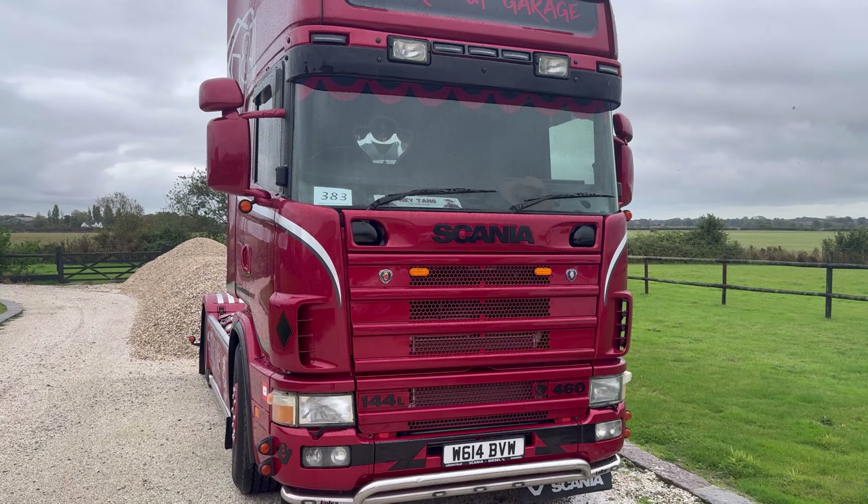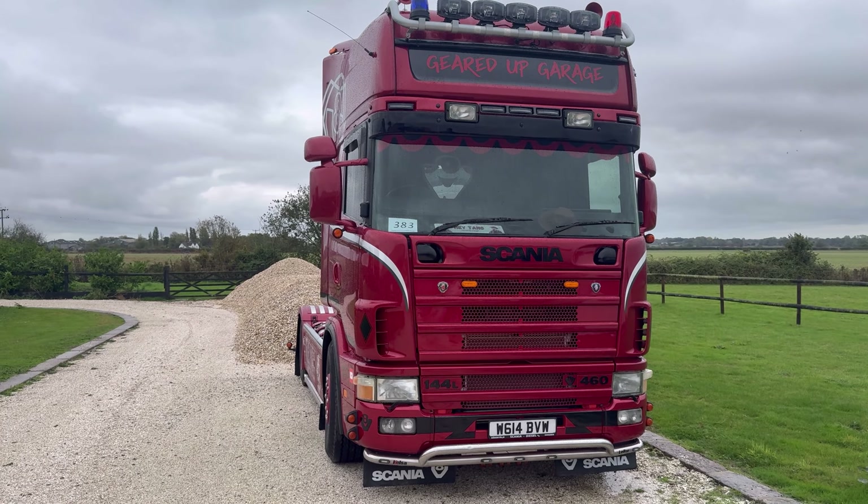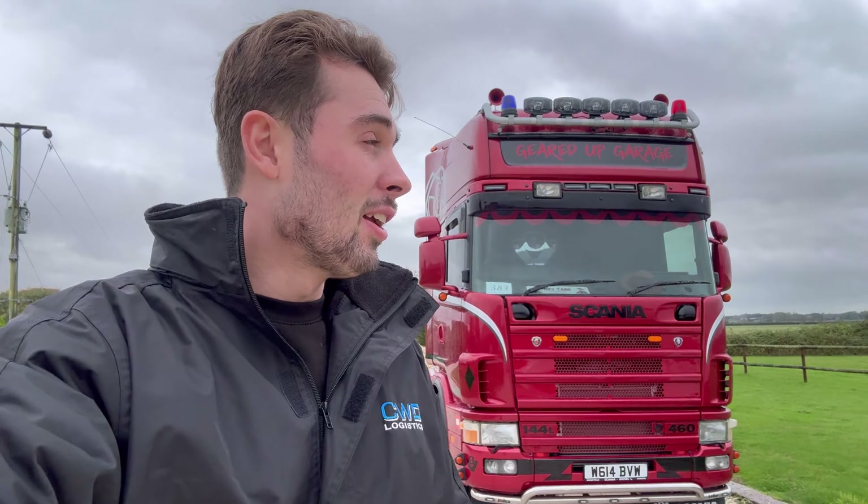A lot of you guys would have seen this truck at Swedefest. The reception we got there was out of this world — meeting so many of you, taking photos, signing things, and just talking to you. Wow. Thank you everyone for coming and saying hi. I could never have imagined the journey YouTube has taken us on, and the fact that so many of you know who I am is a bit weird but amazing, and I'm so grateful for that.